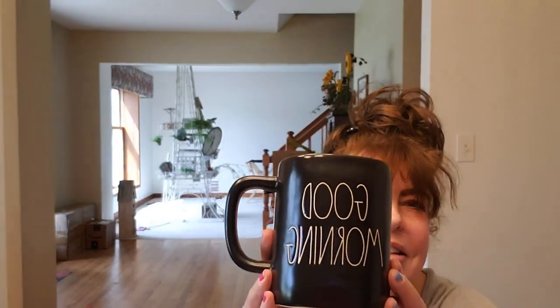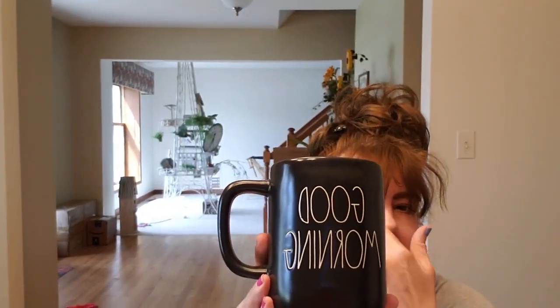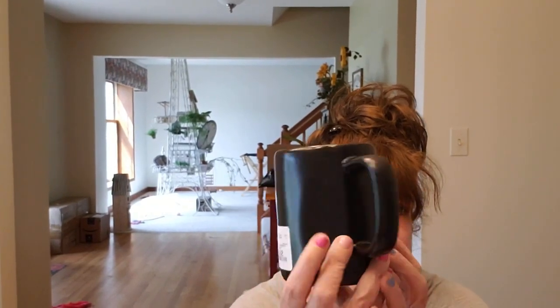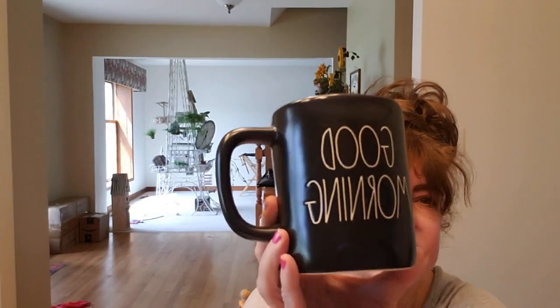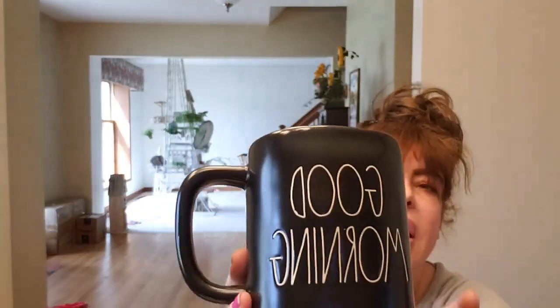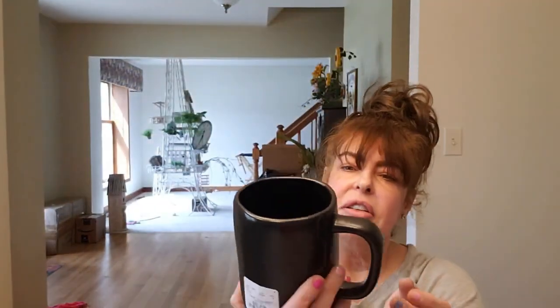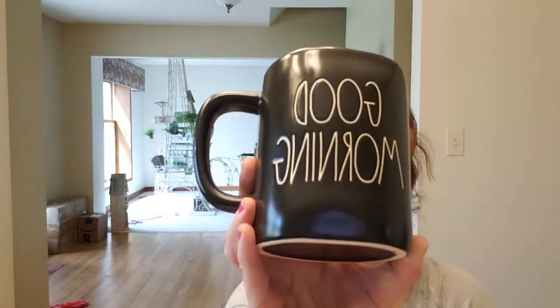Look at this — look how cute! There was also one that had 'focus' and other sayings on it. This was $5.99 and I just love this. It's imperfect but it's perfect. I'm obsessed with coffee cups now.